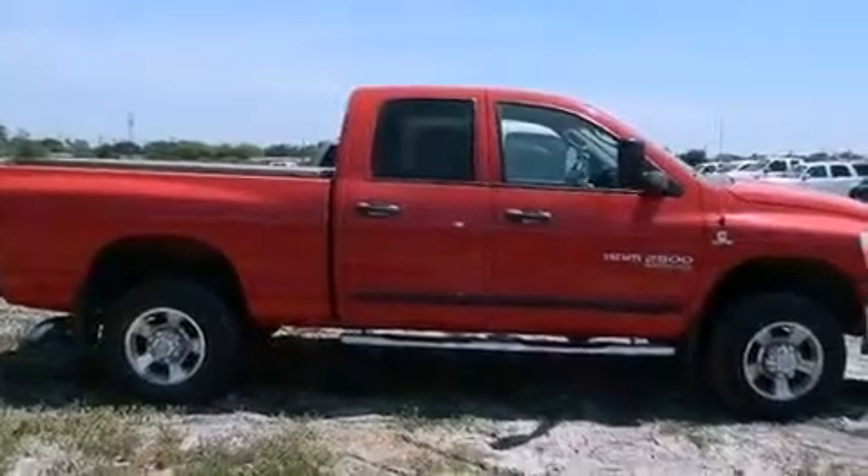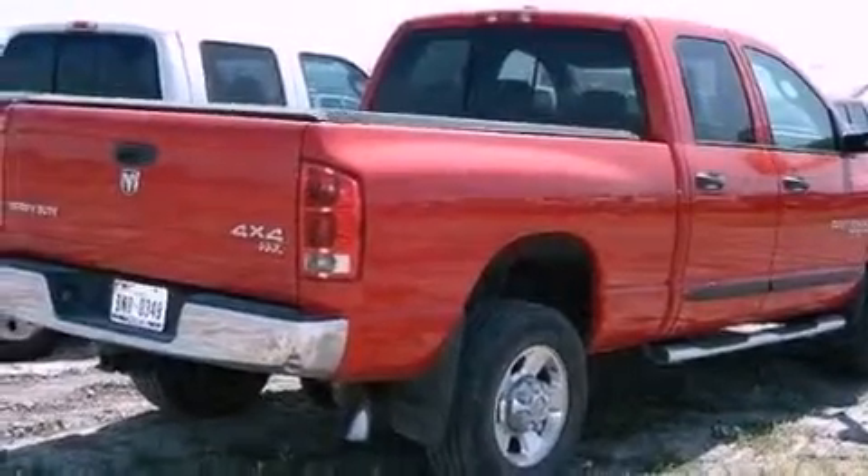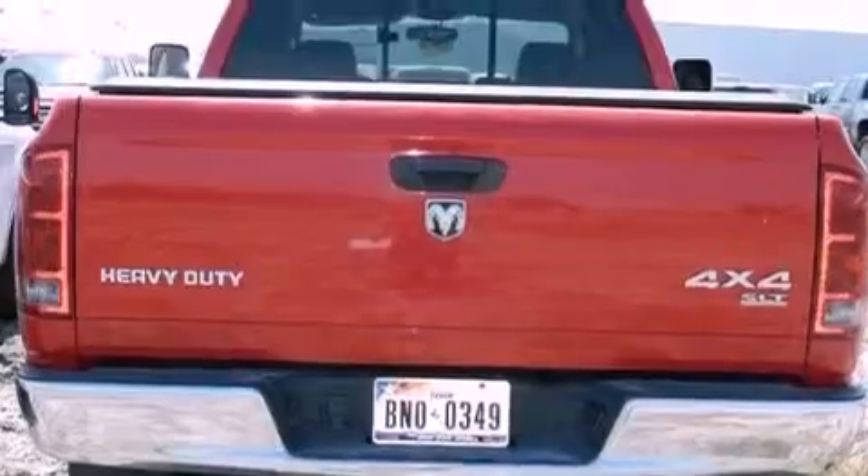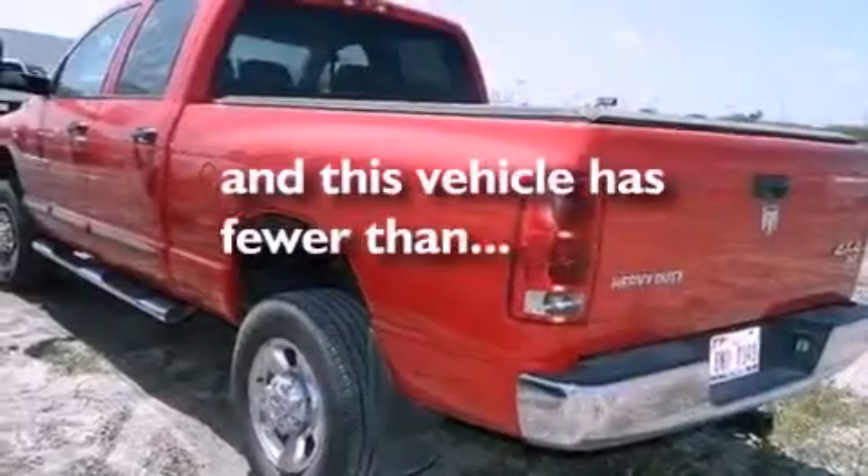Features include air conditioning, a CD player, tinted glass, a full-size spare tire, an anti-lock braking system, front multi-stage airbags, and this vehicle has less than 58,000 miles.